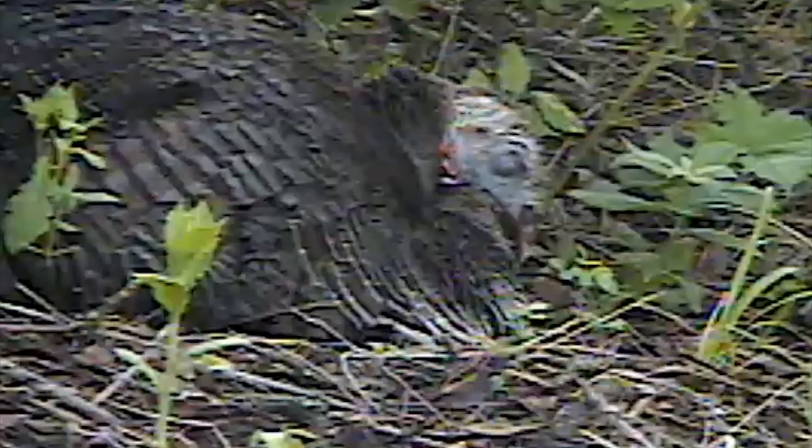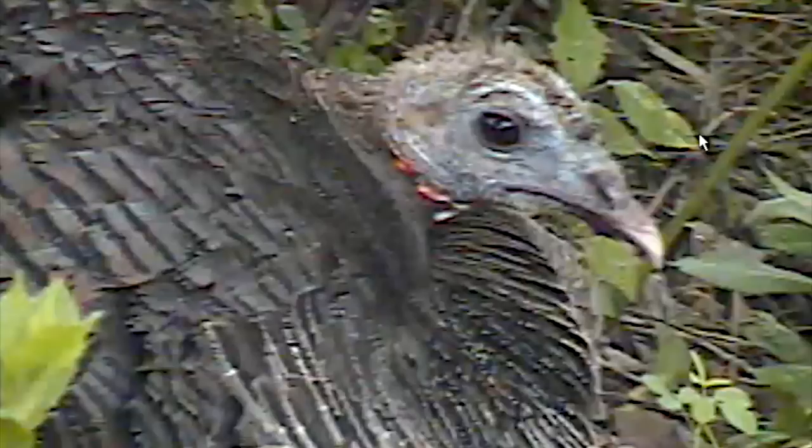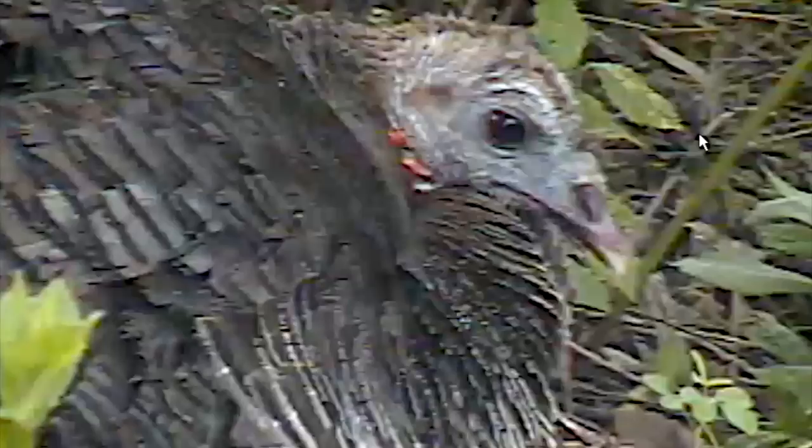A lucky find and high-tech camera allow an amazing look at this common but rarely seen event. The weatherproof camera, capable of remote control via computer, was set up a month ago and closely monitored, allowing the following June 15 footage over half a day before this young family left their home for good.